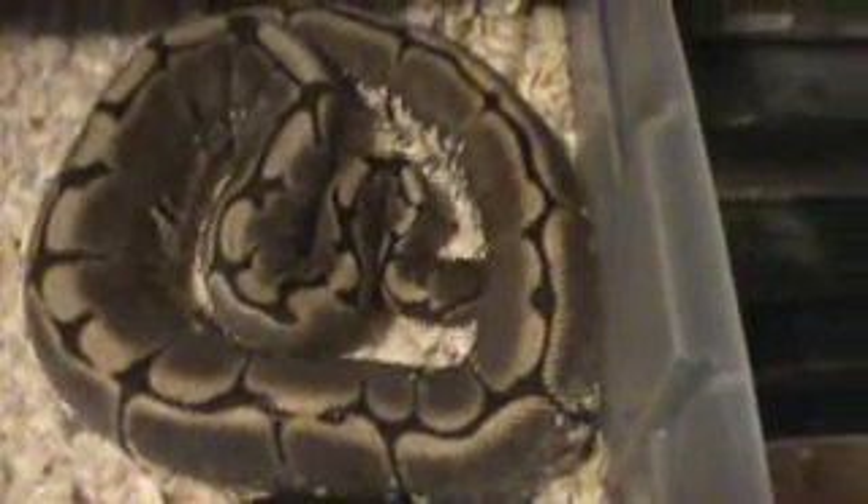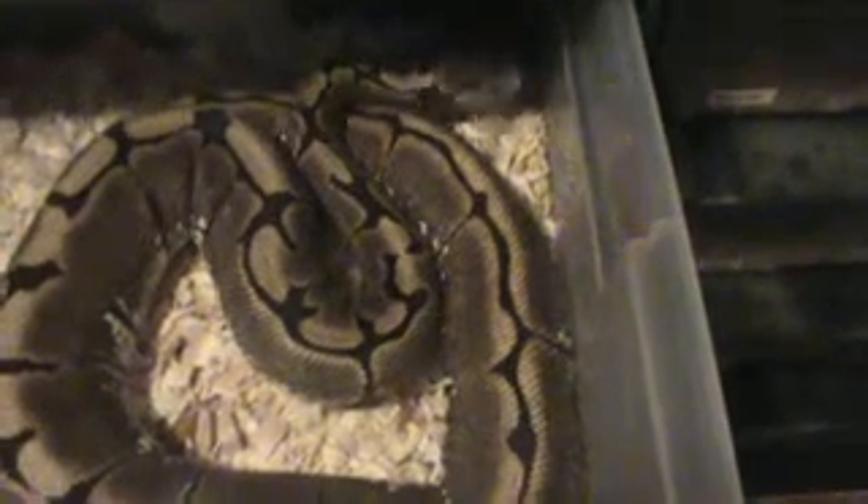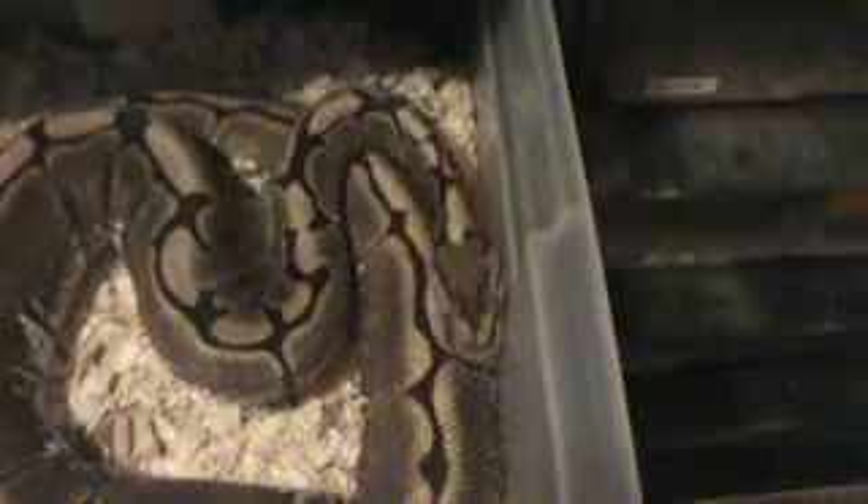I wanted to do a quick video talking about some of the earlier signs that a female ball python might be gravid. This is Charlotte, my spider ball python. I'm fairly certain that her breeding has been successful — she is gravid, and I'll be getting eggs out of her probably in a couple of months.